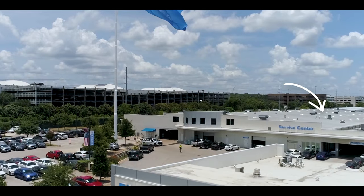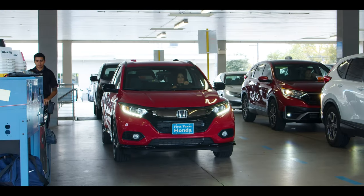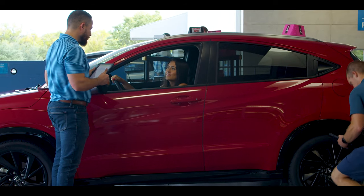Now, if you're coming in and you've never been here before, you'll want to drive in from the left side of the building. There, you'll see one of our friendly service advisors ready to assist you.